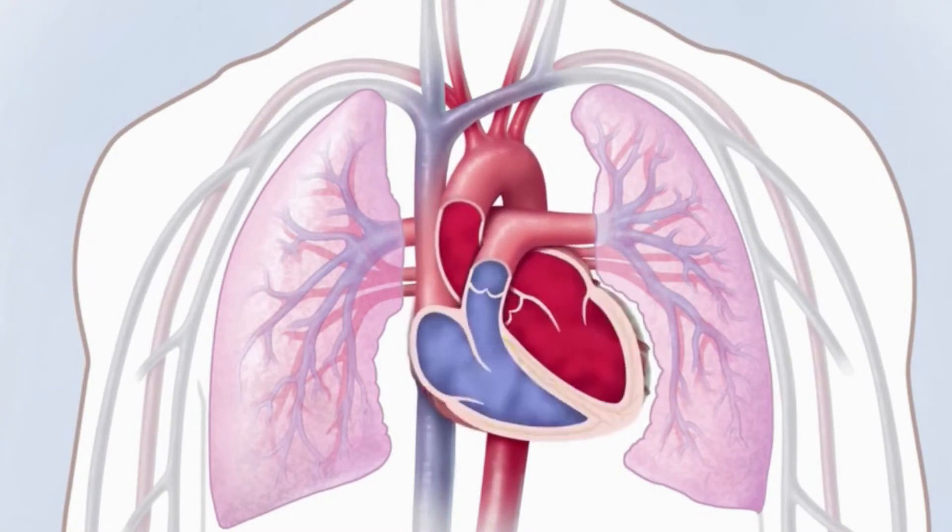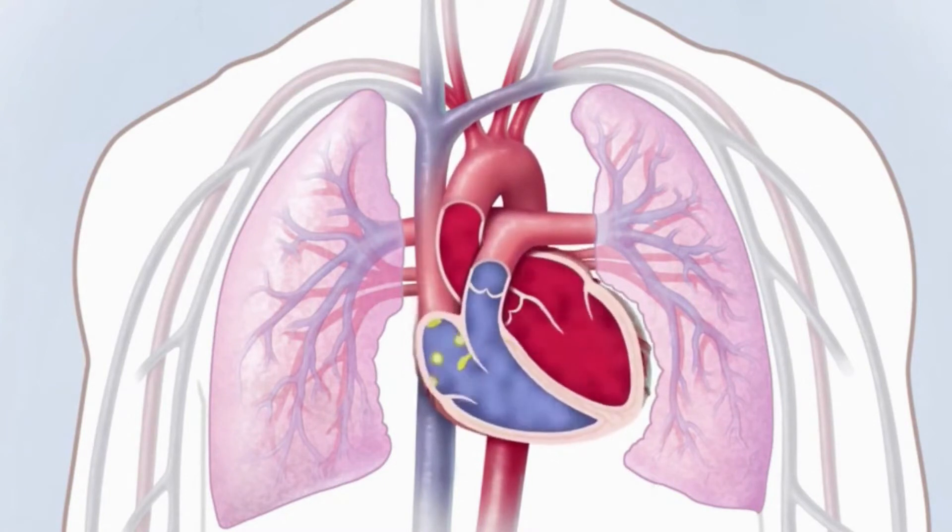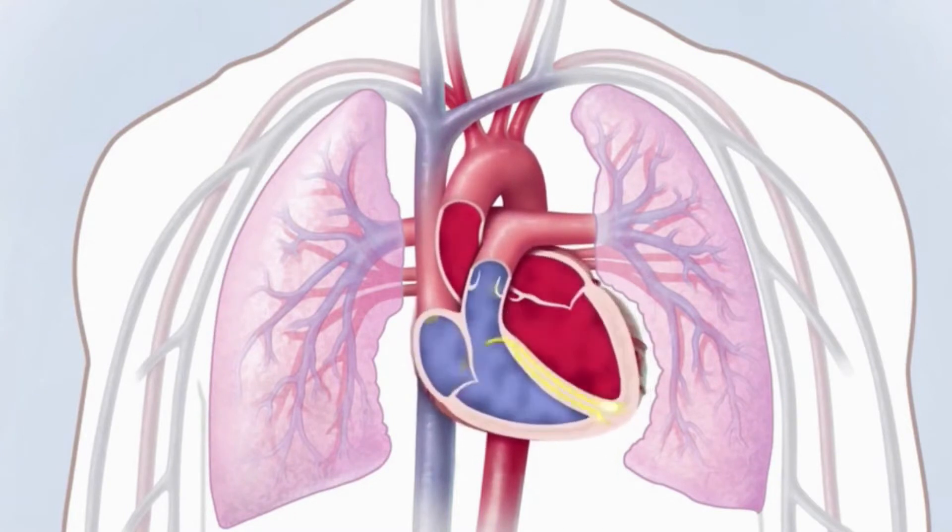Next, the signals arrive at a cluster of cells called the AV node, where they slow down. This slight delay allows the ventricles to fill with blood. When the electrical signals reach the ventricles, the chambers contract and pump blood to the lungs or to the rest of the body.